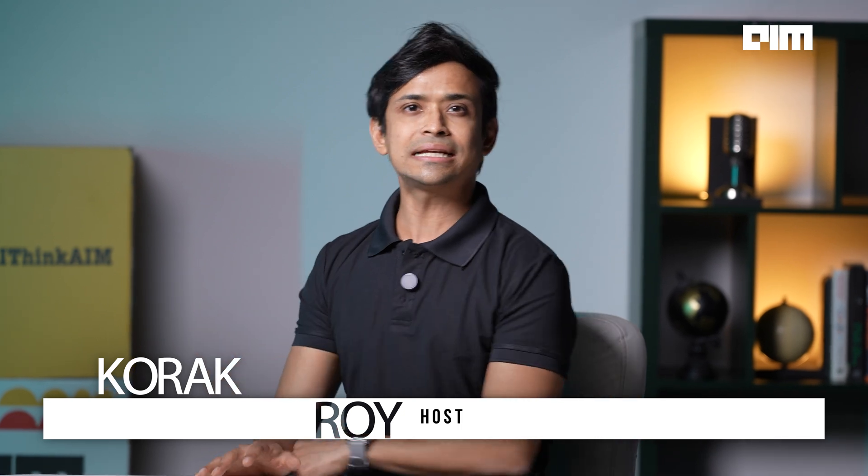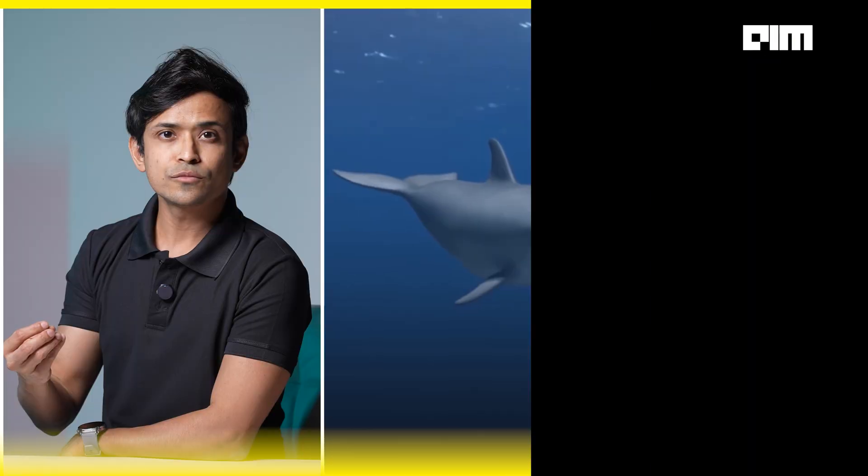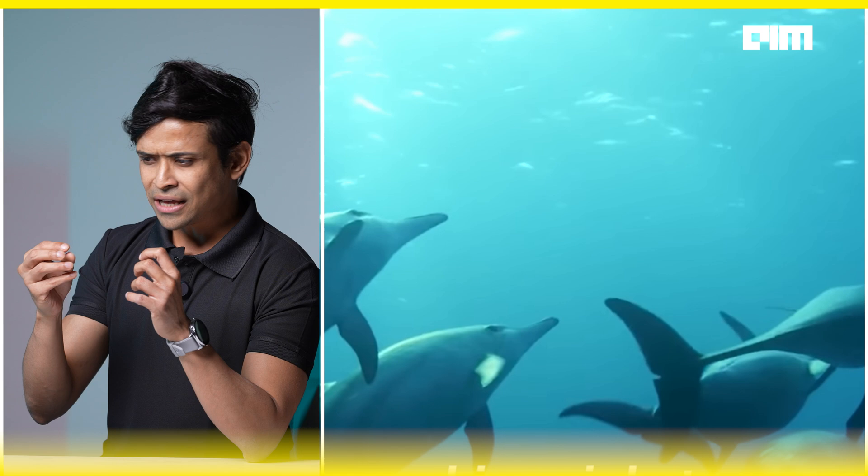But first, this question: why dolphin communication? For decades, scientists have been trying to understand how dolphins communicate through clicks, whistles, squawks, and buzzes. These aren't just random noises — they have structure.